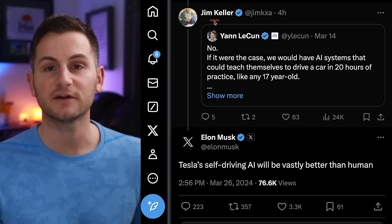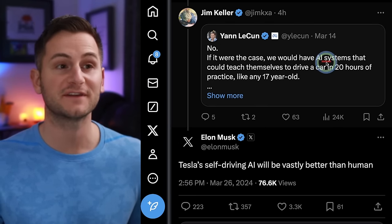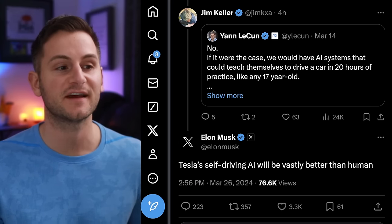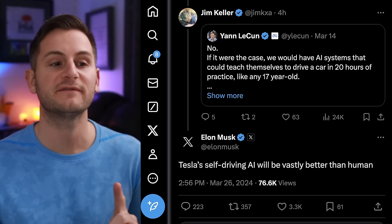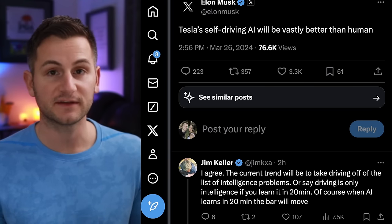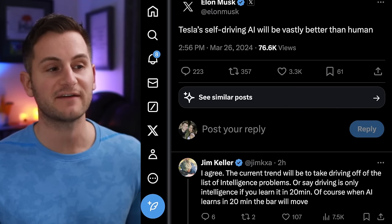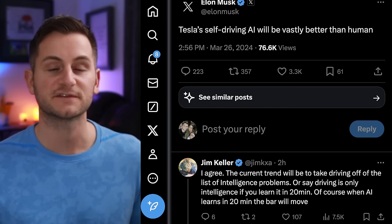Jim Keller — Tesla's former VP of autopilot hardware — quote-posted that, and Elon responded: Tesla's self-driving AI will be vastly better than human. Then Jim Keller, who is very well respected in the hardware space, said: I agree. The current trend will be to take driving off of the list of intelligence problems.